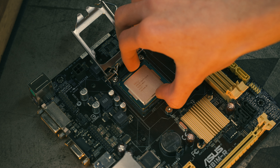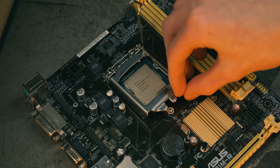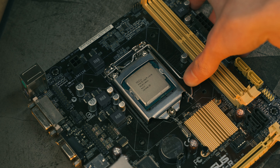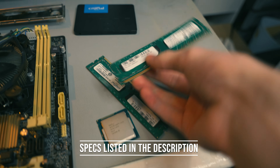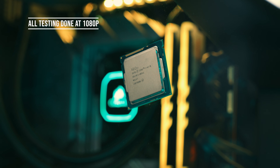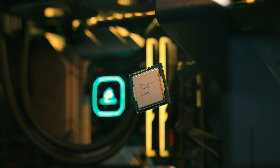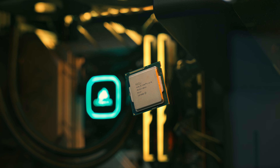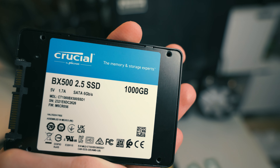To find out if this 10-year-old i7 still has what it takes to play games at 1080p in 2023 and 2024, I've tested it using 16 gigabytes of dual-channel 1600 megahertz DDR3 memory using my Vega 56. All testing has been done at 1080p and for comparison I've tested it against my i5-12400F. All games have been loaded on a Crucial BX500 one terabyte SATA SSD for both systems.